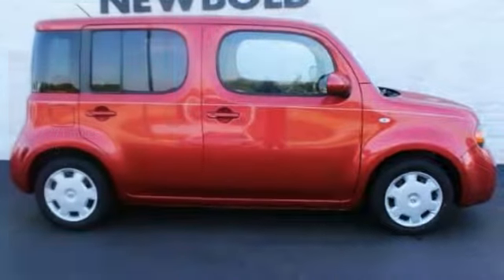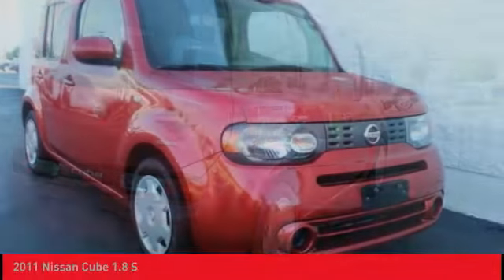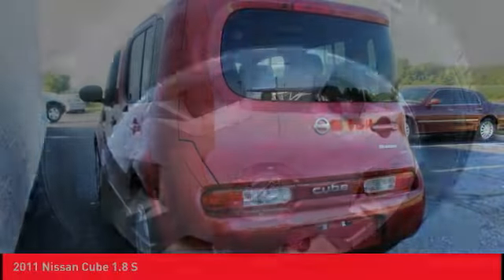Looking for the right vehicle? Check out the 2011 Cube. The Nissan Cube is a versatile and spacious little wagon. It has a smooth ride, ample passenger space, easy to park, and a generous standard features list.